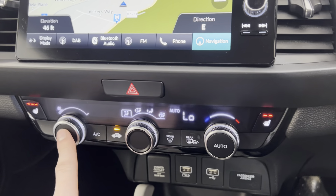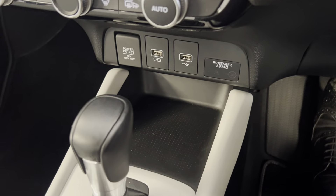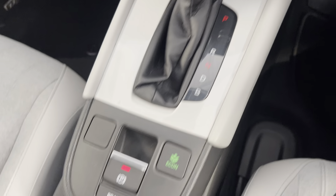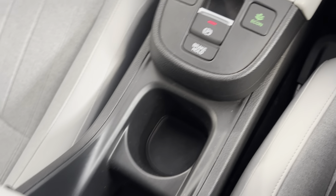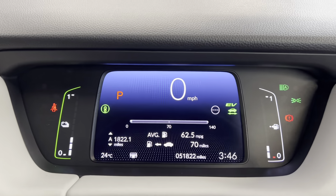Moving down, you've got your climate controls with the heated front seat buttons, some connectivity points and storage. There's the automatic eCVT gearbox, eco mode, electronic parking brake, and brake hold, along with a cup holder and additional storage in the middle.